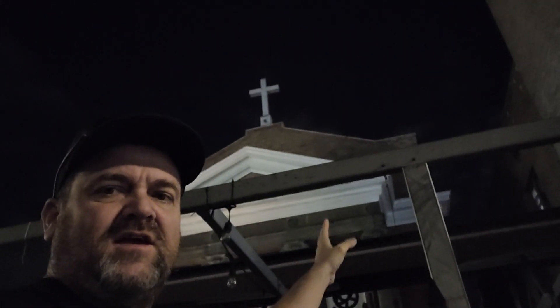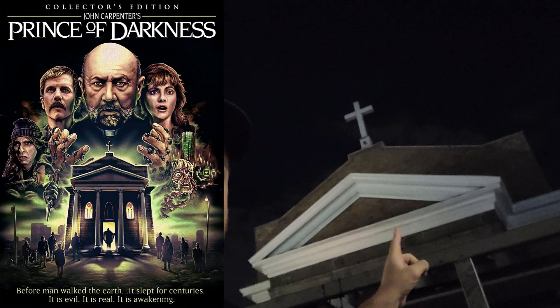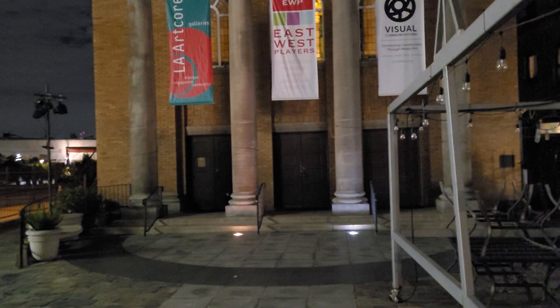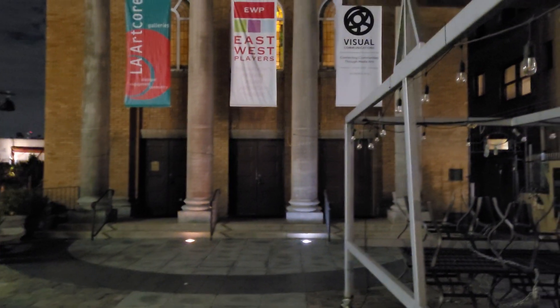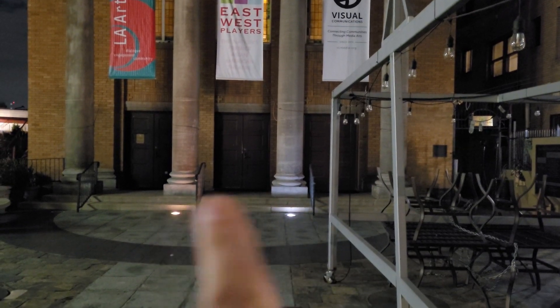This building right here is the building that they were in in Prince of Darkness. You can clearly see the cross on top that is in the artwork. And these big pillars here — and you see the doors. Those doors were blocked so they couldn't get out.